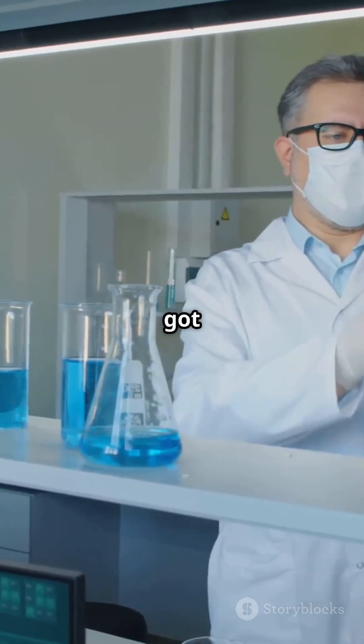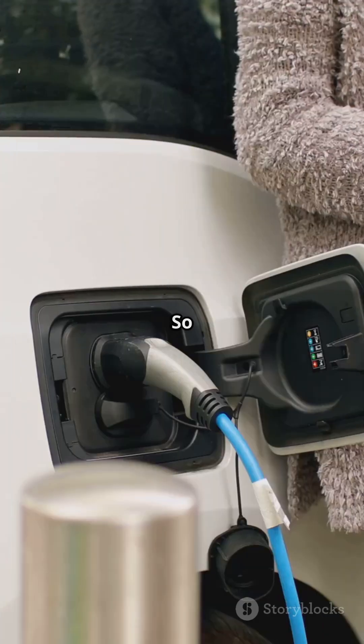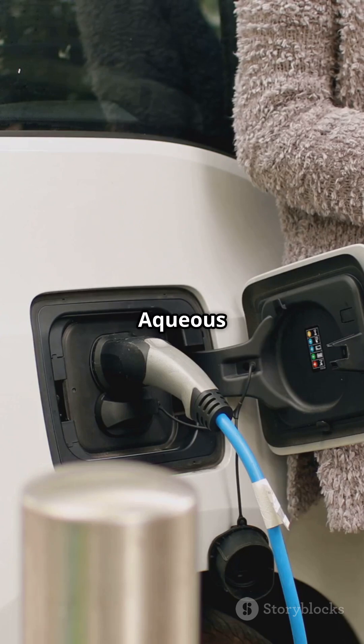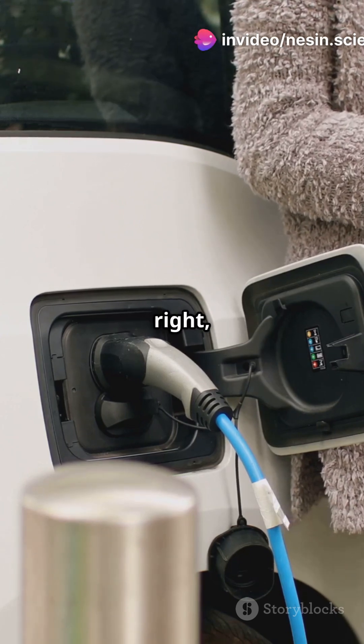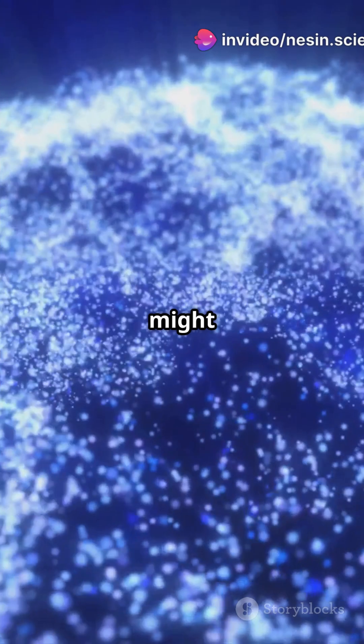And voila! You've got a battery that's both powerful and green. So why should you care? Aqueous metal-ion batteries could revolutionize everything from your smartphone to electric cars. That's right — the future of sustainable energy might just flow through water.